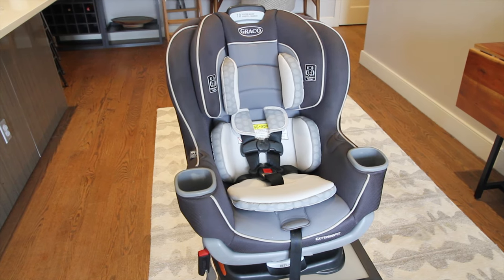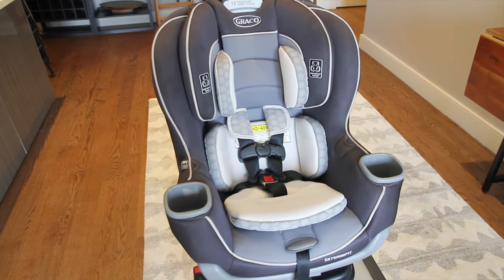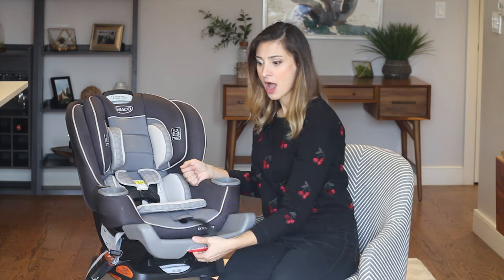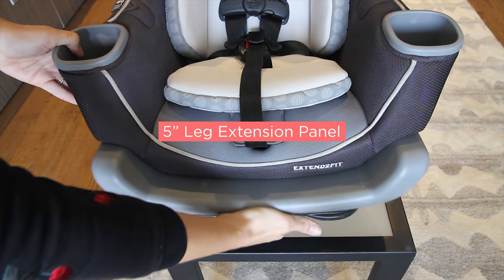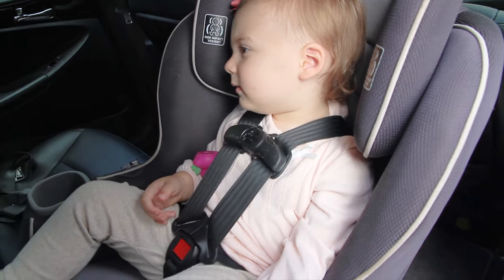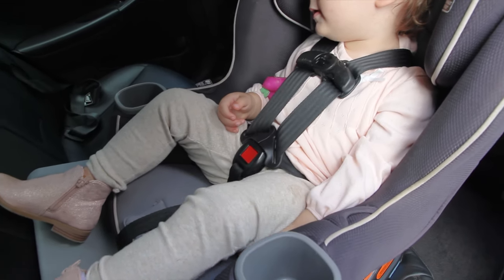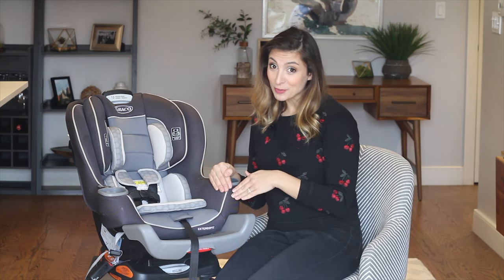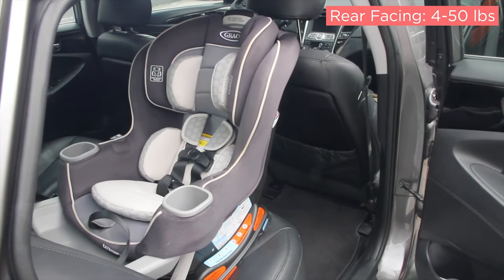Let's dive into why this is called ExtendaFit and why it's unique from other car seats on the market. It has a four-position extension panel that provides five inches of extra leg room. So when your baby seems like they're getting squished riding rear facing, this gives them more leg room, making them more comfortable to ride rear facing longer. It can accommodate your baby from as little as four pounds all the way up to 50 pounds rear facing — with that weight limit, your baby can ride rear facing for years to come.